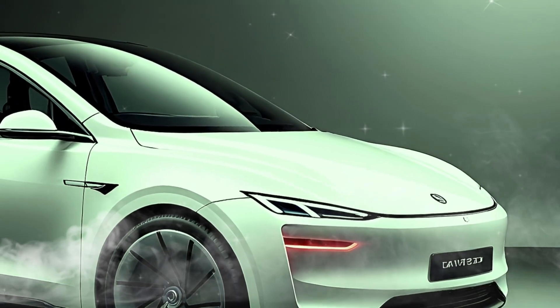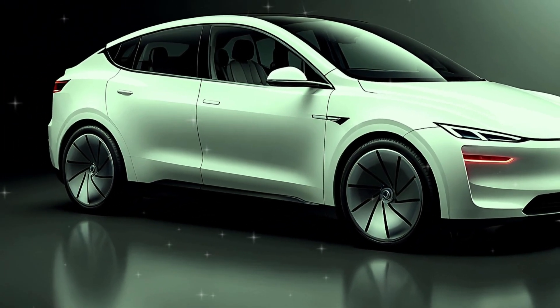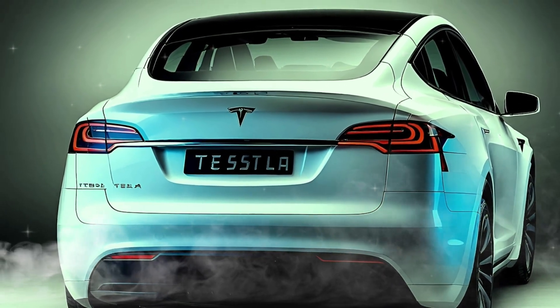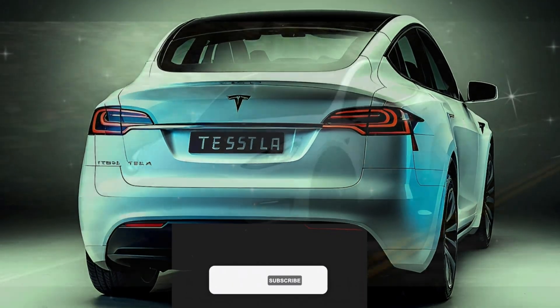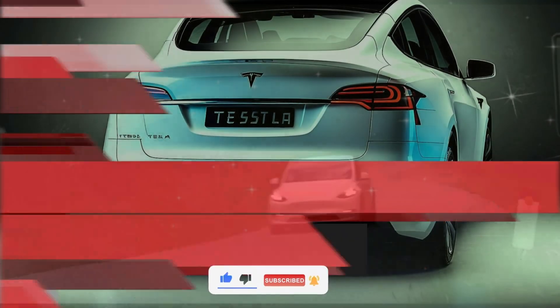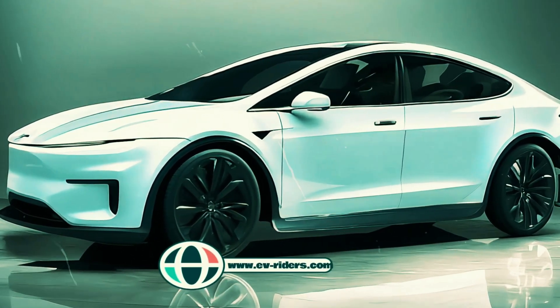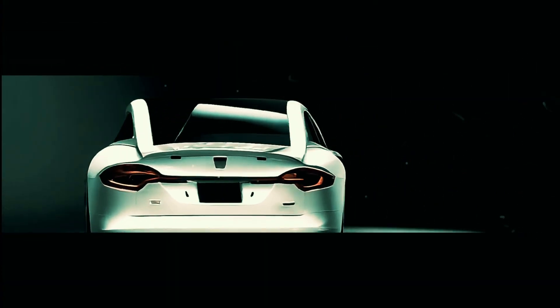From bold design changes to innovative tech and performance boosts, this update is set to keep the Model Y at the top of its game. What are you most excited about? Let us know in the comments below. Don't forget to like, subscribe, and hit the bell icon for more EV news and updates. Visit www.ev-riders.com for more auto updates and reviews. Until next time, drive safe and stay electric.